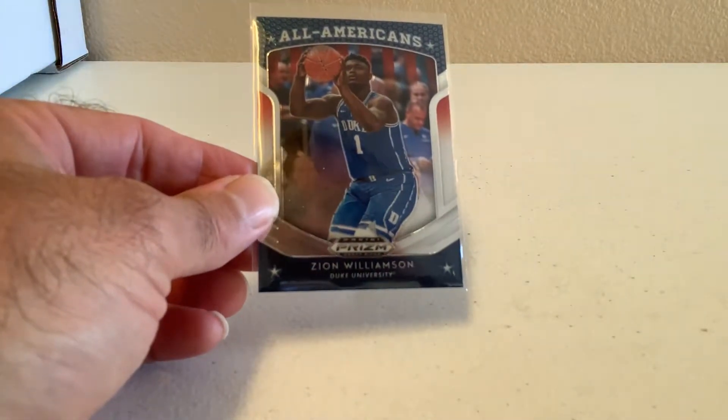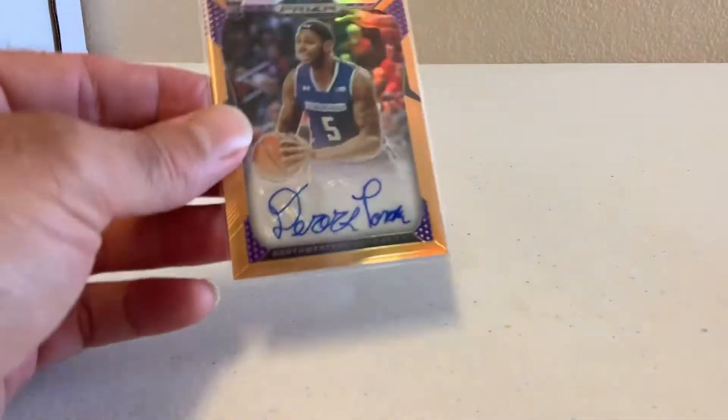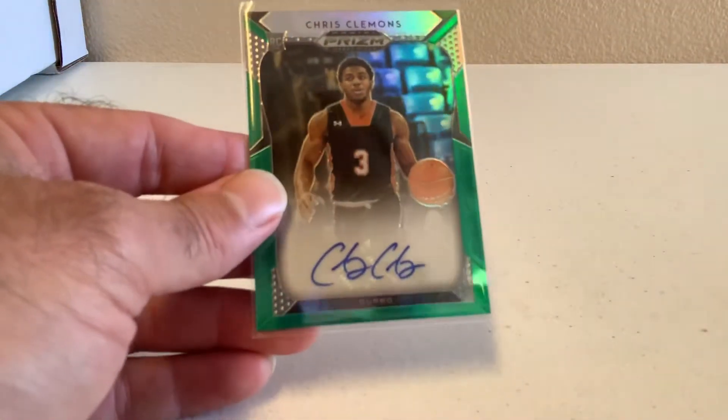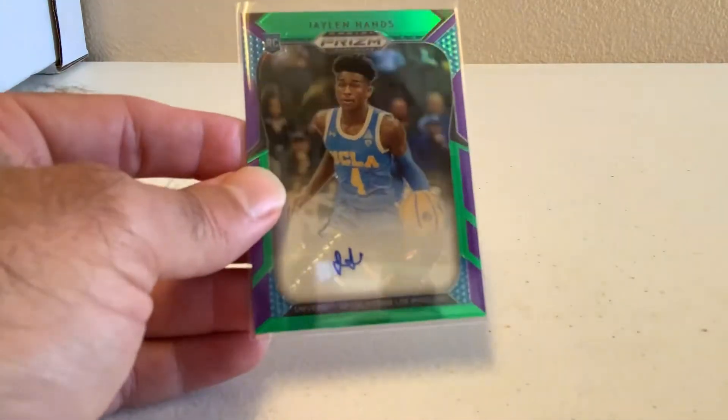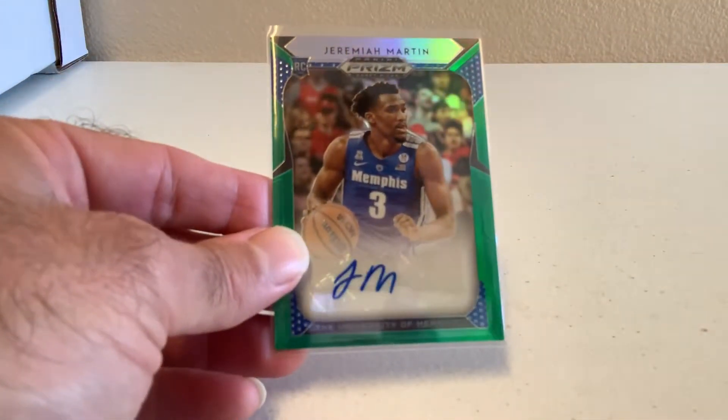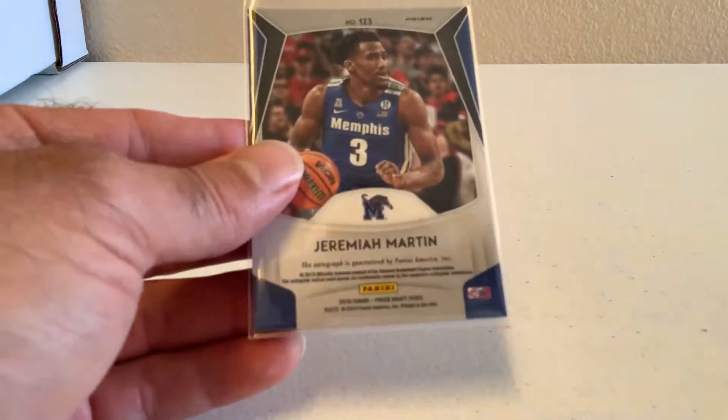Have a Zion All-Americans Prism Rookie. Have a Derek Pardon Rookie Auto, numbered to 149. Have an All-Americans Rainbow Prism of Grant Williams, numbered to 249. Have a Jarrett Culver Rookie Red Prism, Texas Tech Red Raiders, not numbered. Have a Chris Clemons Rookie Auto Prism — Green, not numbered, but that's still a beautiful green auto. Have a Jalen Hands Rookie Auto, a greenish-blue prism, numbered to 149. Have a Jeremiah Martin, also a greenish-blue prism, not numbered — Jeremiah Martin Auto.